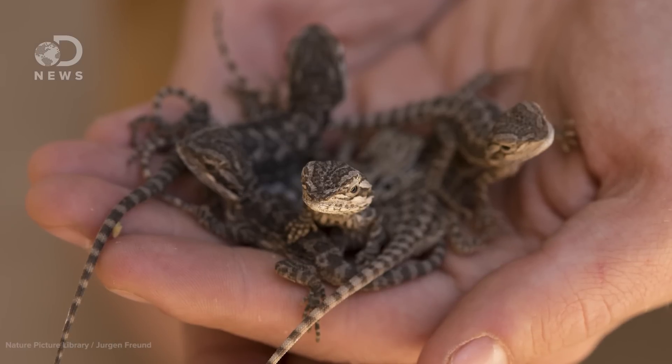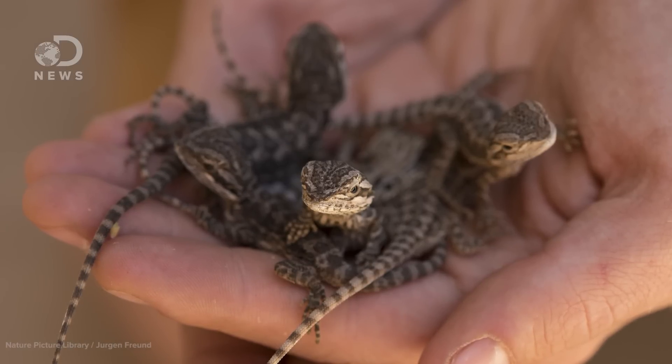Anyway, double-Z females are on the rise, and the shift is a cause for concern. If they outcompete the heterogametic females because they're more aggressive and lay more eggs, it'll cause a massive loss of genetic diversity after just a couple of generations.